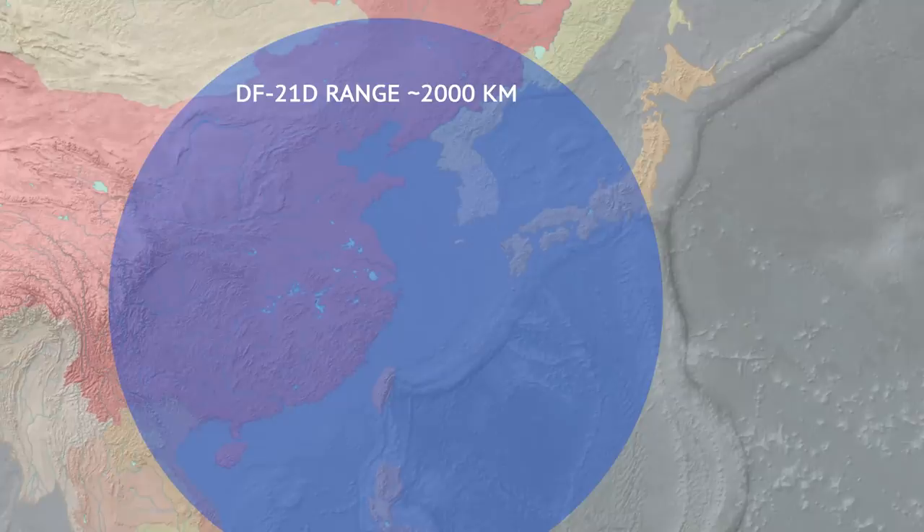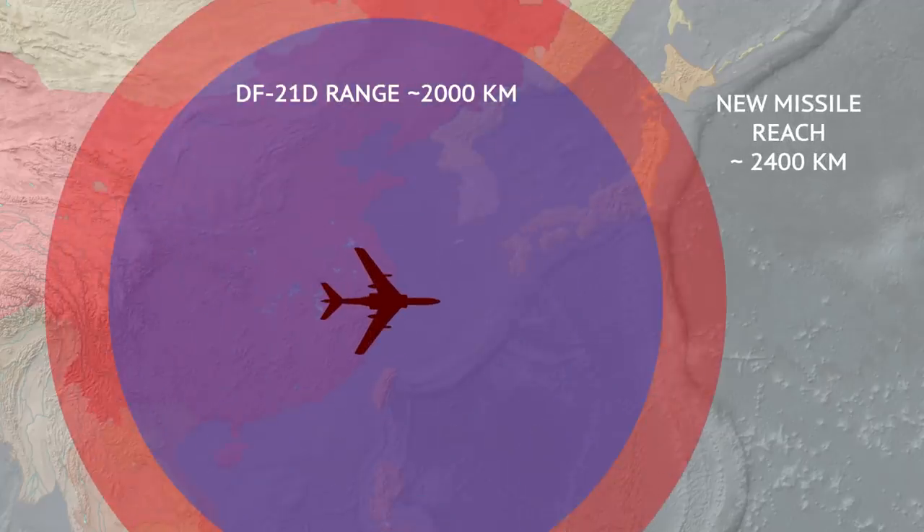Which is a pretty long reach to begin with. But since the missile is launched from a considerable altitude, it doesn't have to fight its way through the thick atmosphere. The bomber basically acts as an additional booster stage, which would likely add at least several hundred kilometers to its base range.